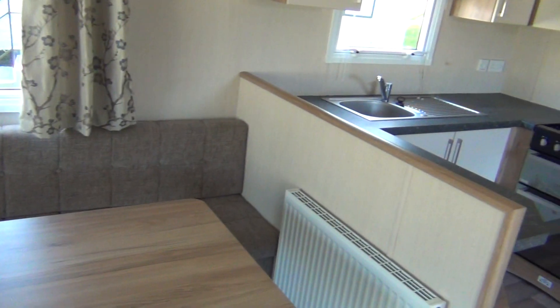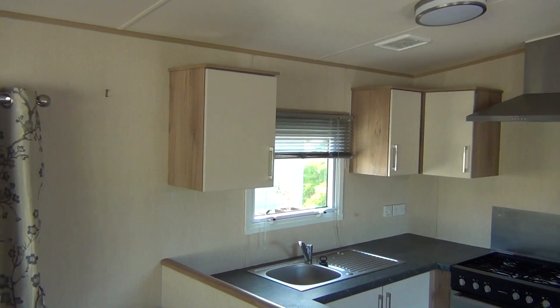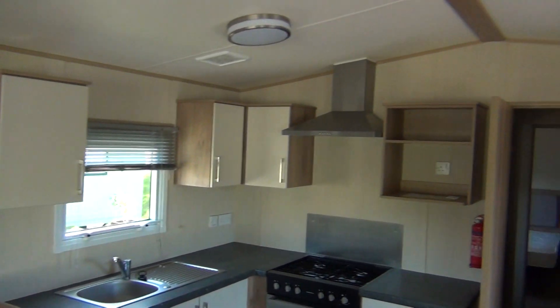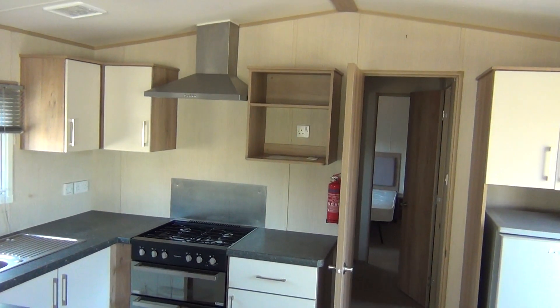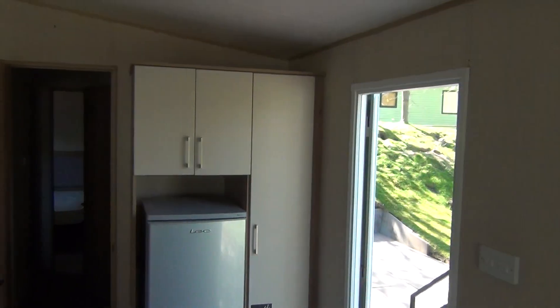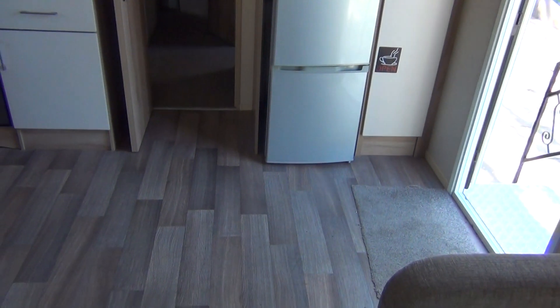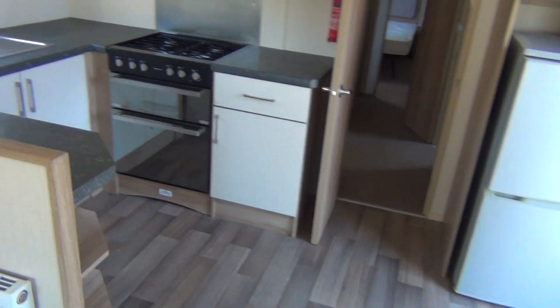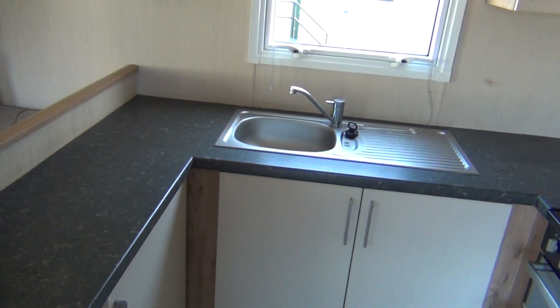Then swinging round to the kitchen area. Up above there's the extractor fan above the cooker to take all the nasties away. And there you've got your fridge and your freezer. And there of course is your hob. And there is your sink unit.